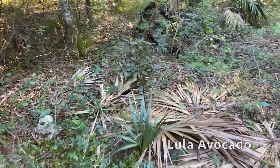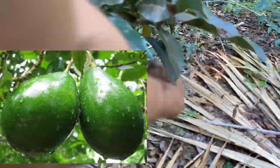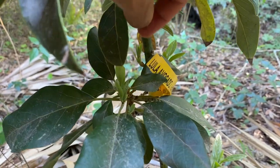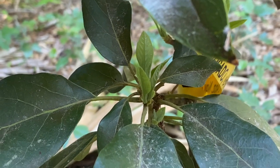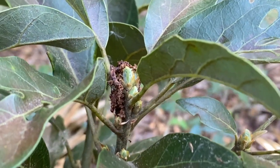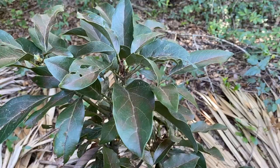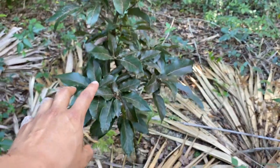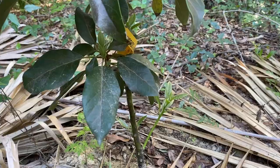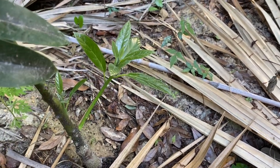We have one more variety right back here — this is the Lula avocado. It's a little more shaded, but it is pushing out new flower buds. I've heard really good things about Lula. As you see, right in the center it's pushing out new leaf buds, and from the top it's also pushing out new leaves. In a few weeks we're going to see new leaves, and it's just going to look really good. That's a beautiful new branch right there coming out of the Lula.